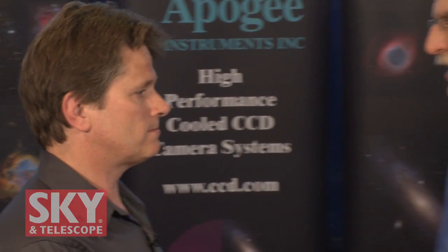Well, Tim, I want to thank you very much for telling me about your cameras and the images that people have been taking with them. I wish you luck in the future. I'm Dennis DiCicco, Senior Editor for Sky and Telescope Magazine, here at the 2010 NEAF Conference in Suffern, New York.